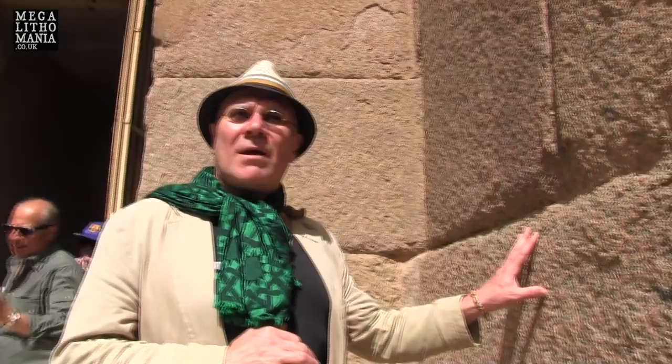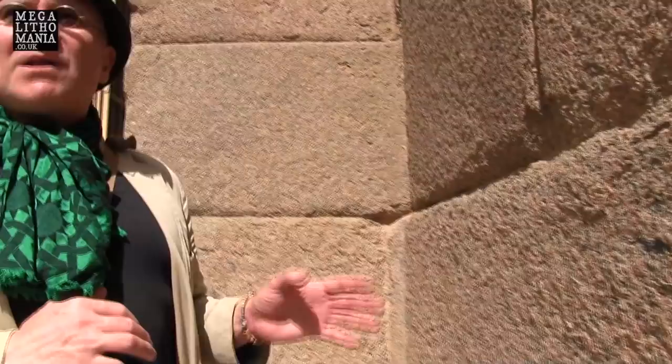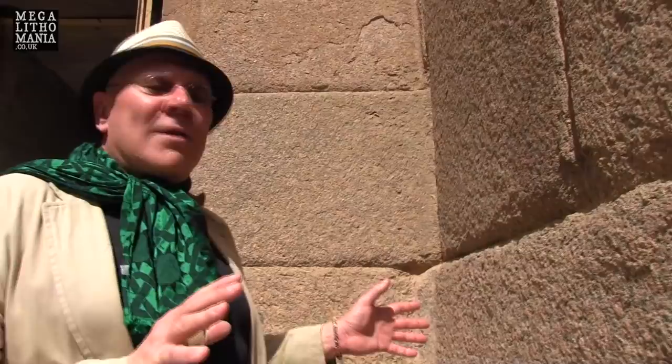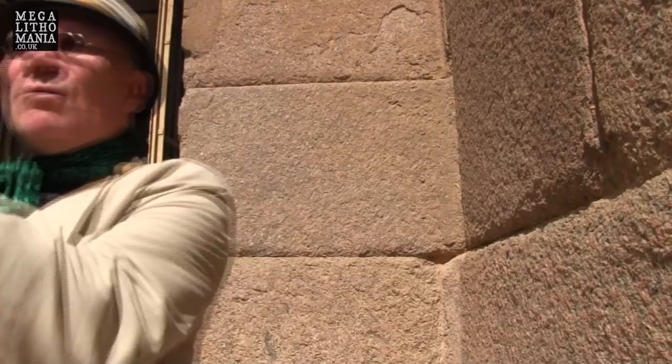We're now inside the valley temple of Khafre, and you can see the ashlars that cover the interior walls. Immediately we see these turn-around corner blocks, which you find in places like Peru and Bolivia — you might as well say you could be inside somewhere in South America. There seems to be a relationship that is not fully understood about why cultures on each side of the globe would both use this exact same style, and it's even more prominent as we carry on into the building.